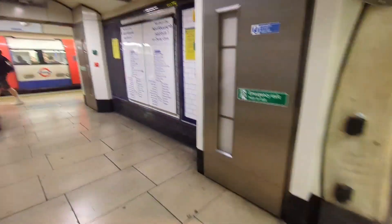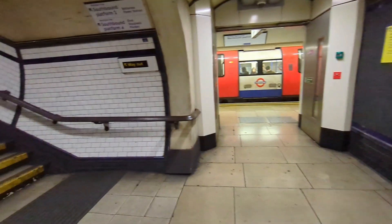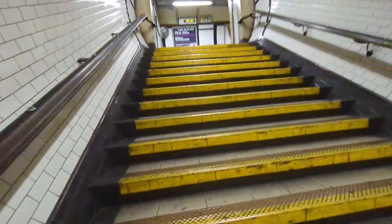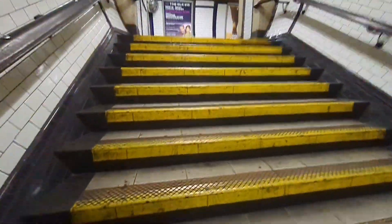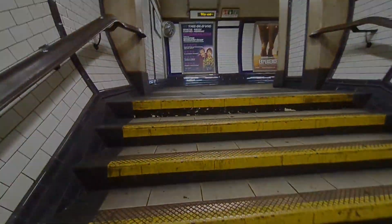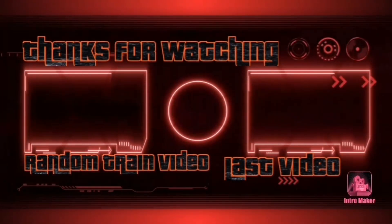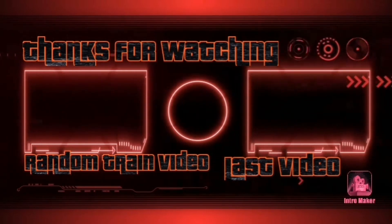So if you enjoyed that, press subscribe, like the video, turn on the notification bell. If you're new, subscribe to my channel. Thanks for watching and goodbye!